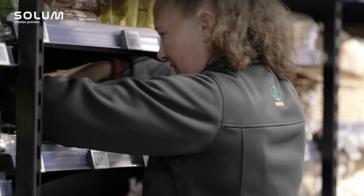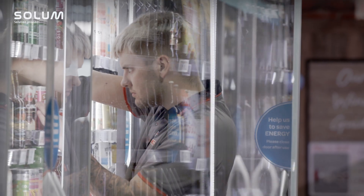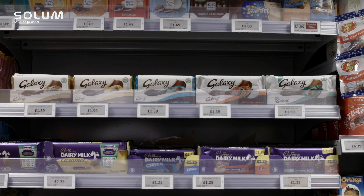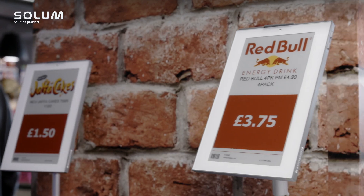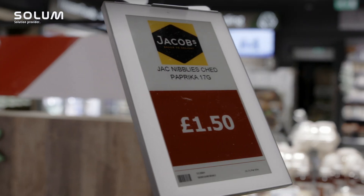We've thought very carefully about our labels — we use six different sizes of labels across the store for different areas, and we've tried to bring to life particular features within the stores. The new four-color labels provide us with another opportunity to communicate the message to the customer, with logos of the product on them.